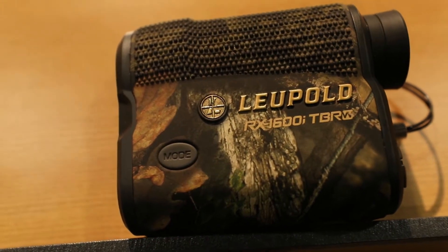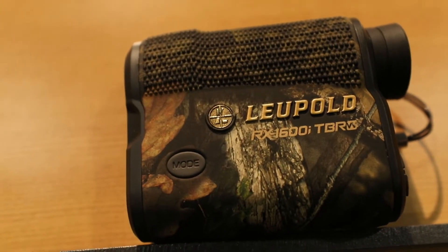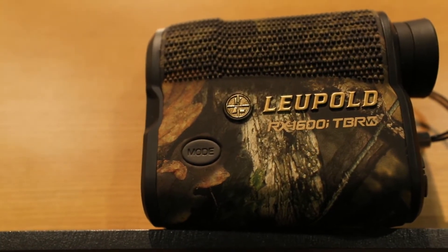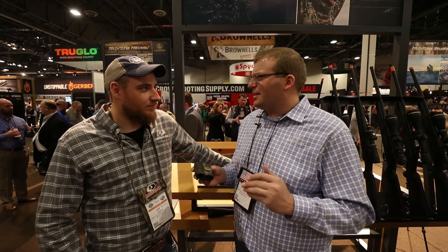It comes in a real nice package. You're looking at a polymer armor here; the body side is aluminum — very lightweight, not going to slow you down. It comes with our TBRW technology — true ballistic range and windage — which lets you coordinate it with your rifle and the conditions, giving you a more accurate first shot.